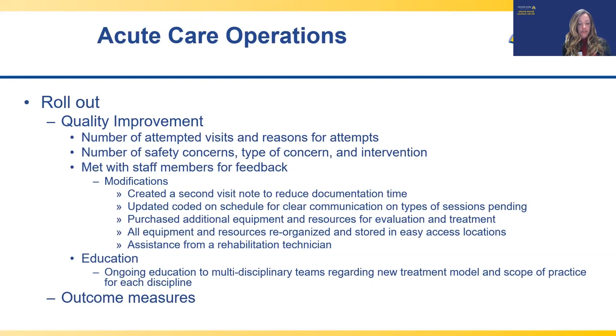The number of attempted visits and reasons were consistent with the typical standard of care prior to this model, and there were no major safety concerns. All staff concerns were addressed within the first six months, and the operational focus then shifted to identifying and implementing standard outcome measures. While this approach has worked at Johns Hopkins, other facilities may have different patient profiles and may need to modify the enhanced stroke model. The most important pieces of the new acute care model were the transition to a focus on treatment and intervention, multidisciplinary communication and collaboration, and titrating therapy based on individual patient needs and medical status.